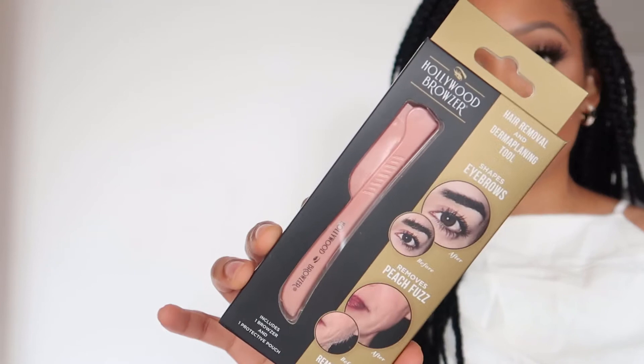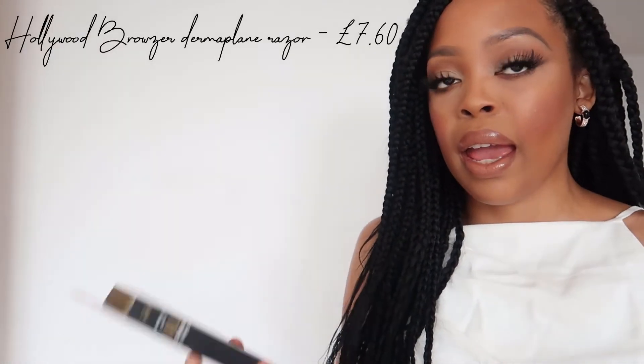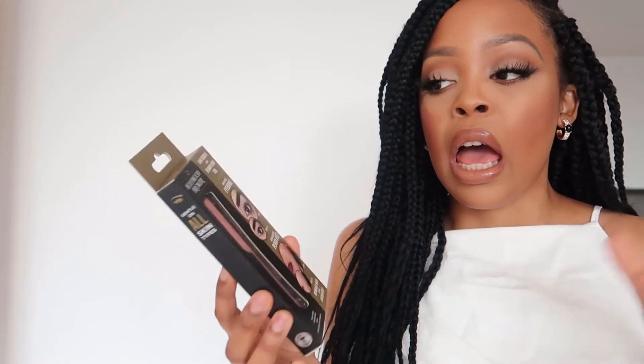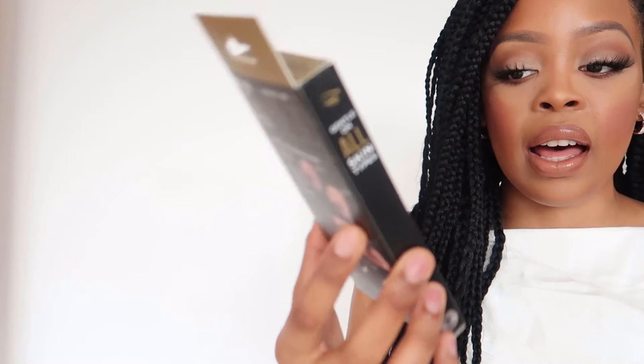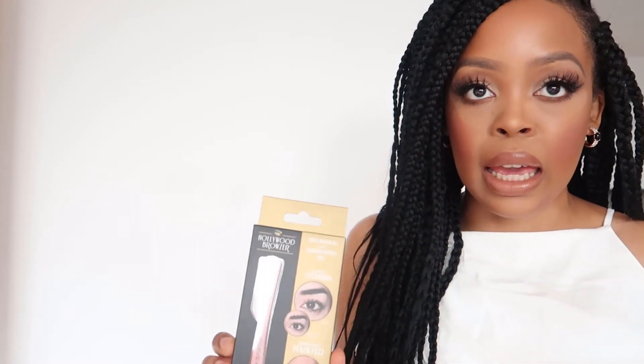I also picked up a dermaplaning tool — it's like a razor for hair removal and exfoliation. I'll show you in upcoming videos what dermaplaning actually is. This one is called Hollywood Browser and it was highly rated and recommended on Amazon. I needed a new dermaplane razor so I picked this one up. Dermaplaning is a game changer and I can't wait to use it.